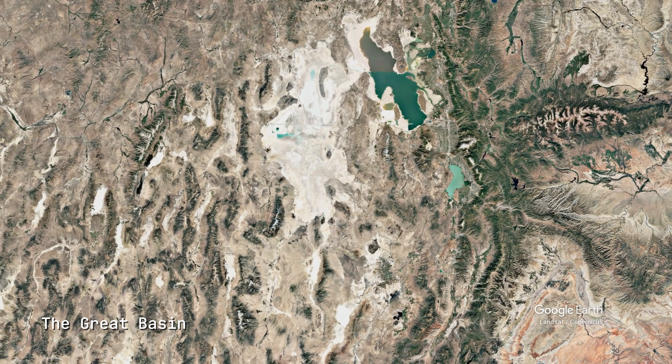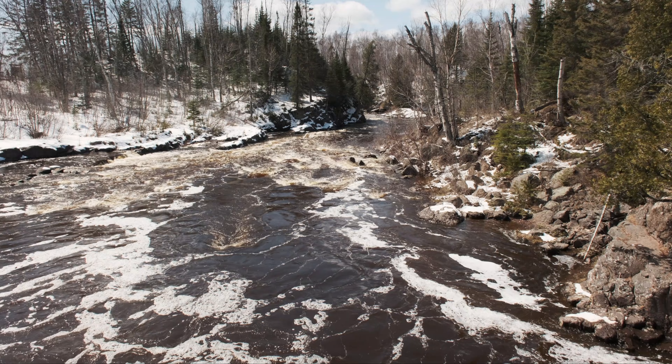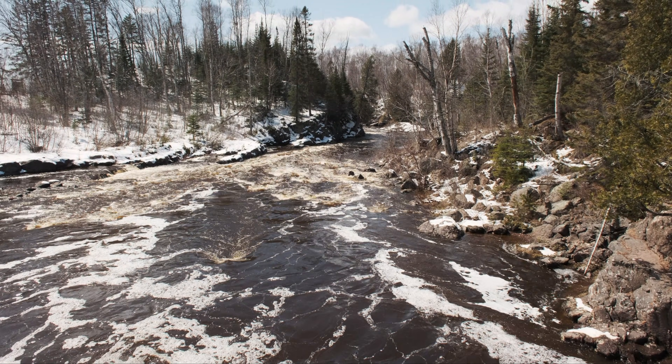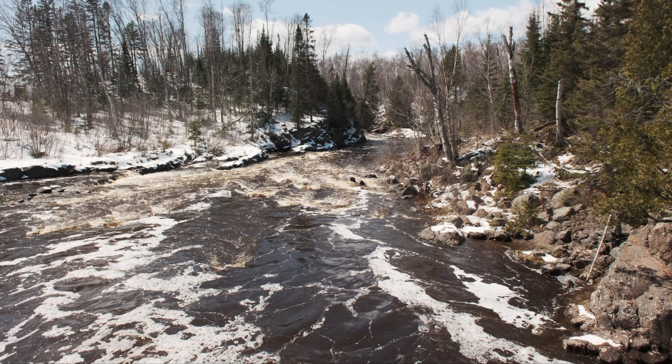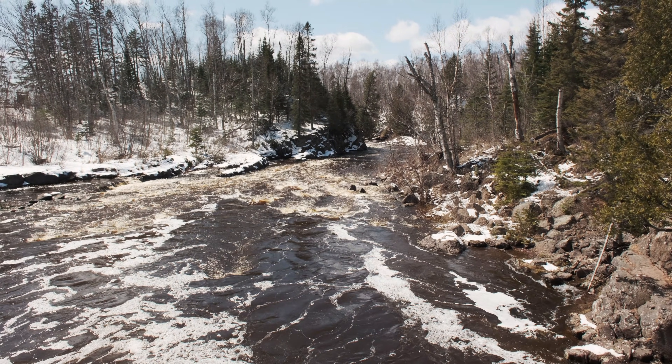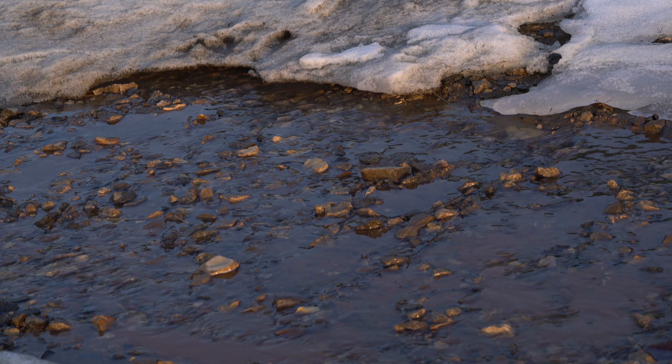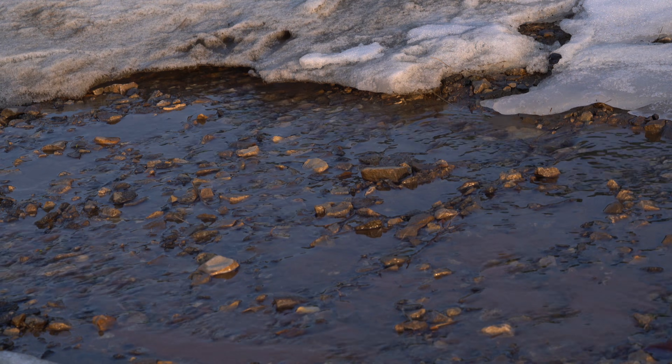Water flowed in but couldn't flow out, except through evaporation. As rainfall increased in this region, water started to accumulate at the lowest point of the Great Basin. Rivers carried rainfall from surrounding highlands, and critically, evaporation rates plummeted in the cooler climate. Water accumulated faster than it could evaporate. The result was this lake.